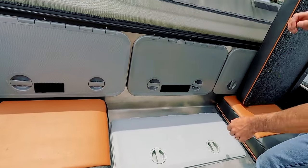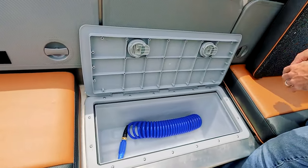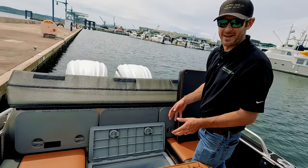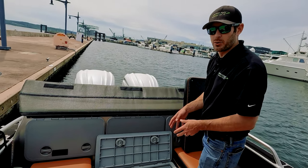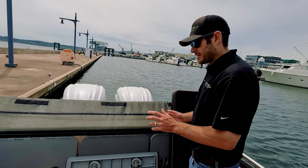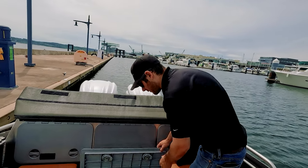Under the center, this boat has a wet locker — throw ice, drinks, maybe fish in there. It's self-draining and you can rinse it out at the end of the day. It's a really nice, simple wet locker.